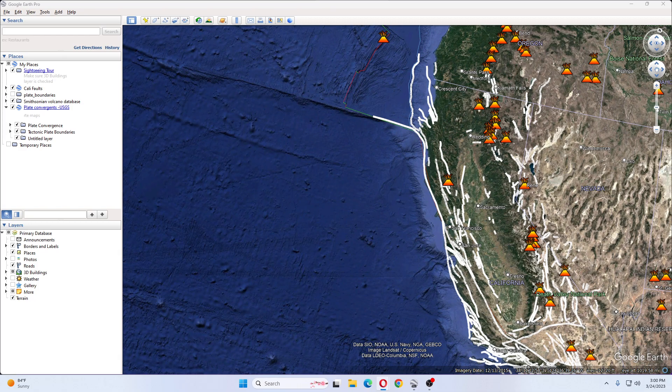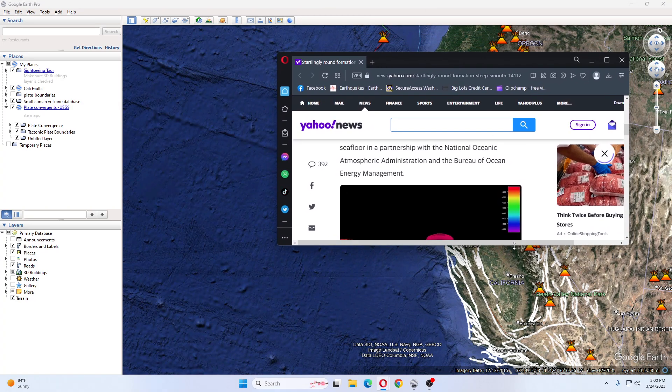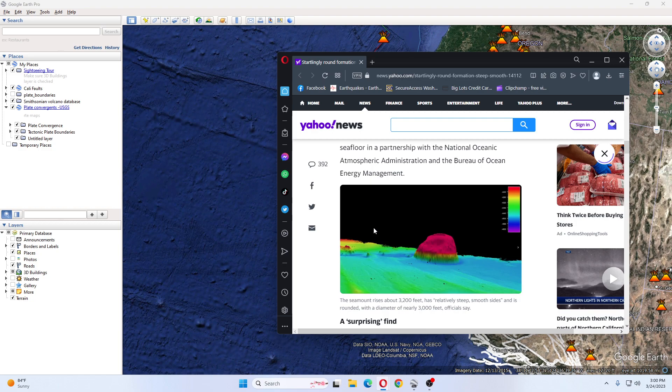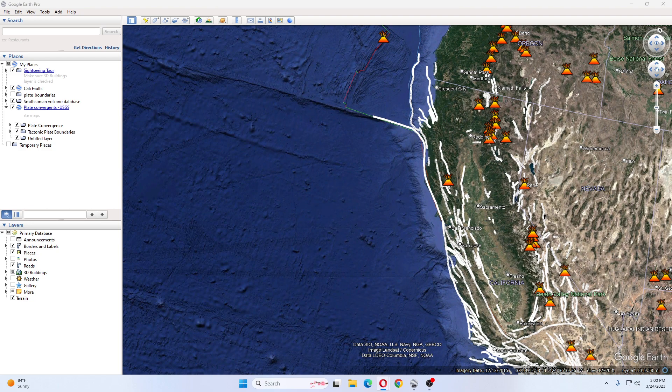Interesting article. And this is roughly what it looks like. Anyway, much love, God bless, and hope y'all have a great day.